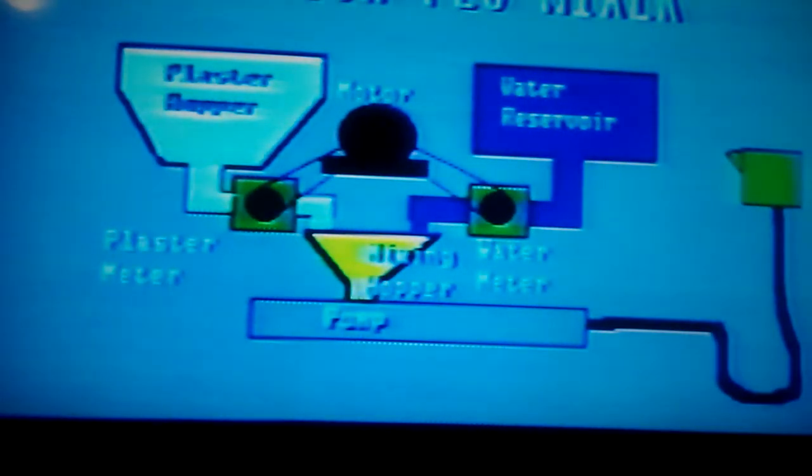This diagram shows how the Mason Flow Mixer automatically proportions and mixes dry plaster powder and water into slurry. Then the slurry is pumped through a hose to the point of use. All this happens continuously while the machine is running.